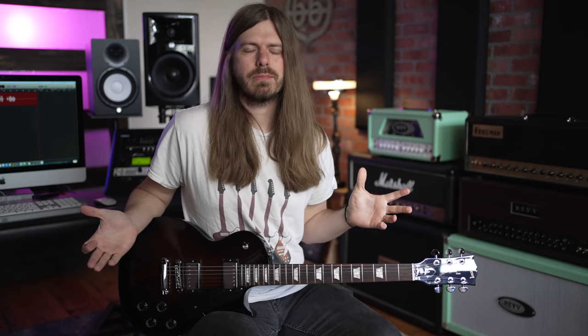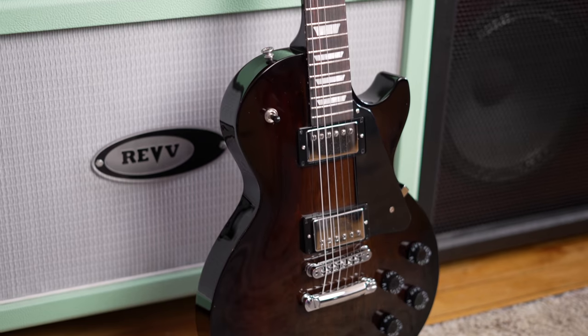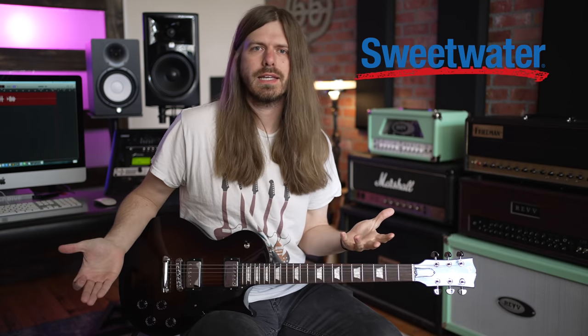Sweet Saturdays are back at last. You guys have been asking when are we going to start them up again — it's today. Look what we got here: Les Paul Studio, Smokehouse Burst. If you don't know what Sweet Saturdays are, it is a sponsored series by Sweetwater. They give me sweet guitars and I give them away to you guys.